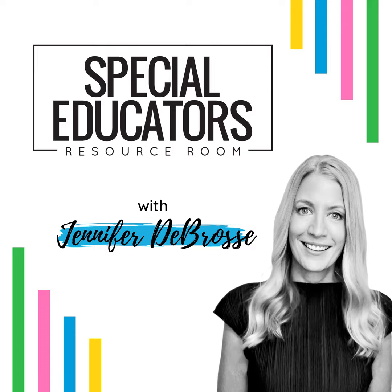Thanks so much for tuning in. A few housekeeping notes. One, this is episode 89 and I have a special podcast announcement at the end of this episode, so stay tuned. And two, I just wrapped up a series of free workshops all about setting up your independent work systems. It was called Taskbox Magic. However, the tips would have worked for any independent work system, whether you're using file folders or work binders.